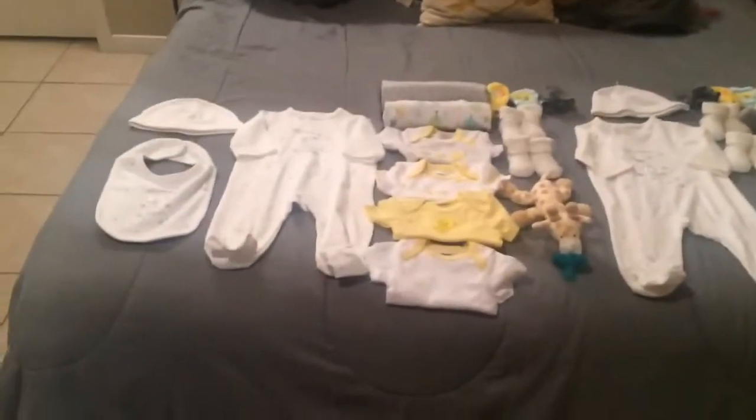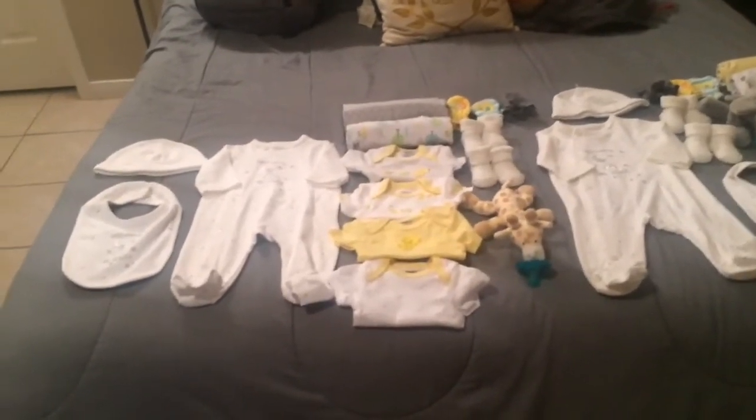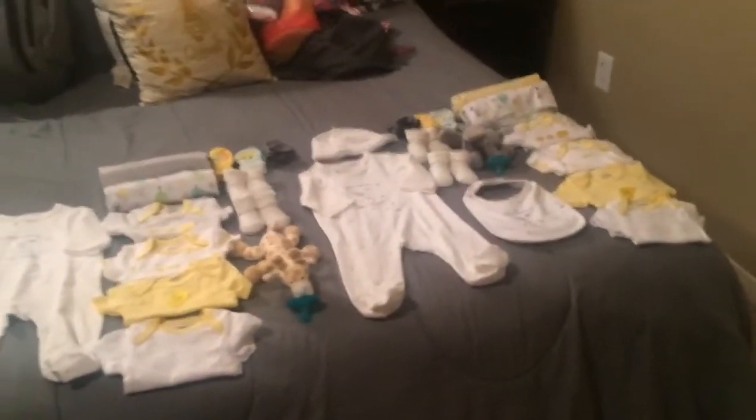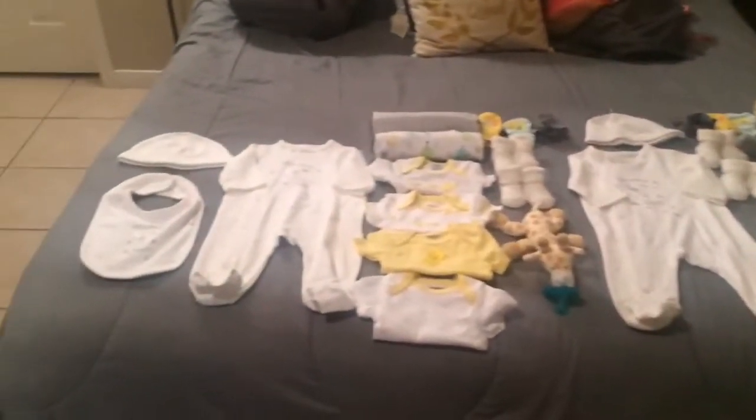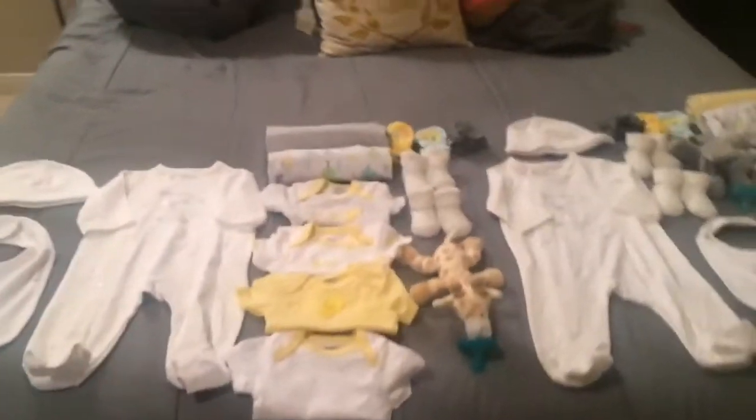So there is my baby's bag. Let's get into what I'm taking in the bag. Remember, I have two babies on the way — two baby boys. So you might think, 'Oh my gosh, this girl is over-packed.' But there's two babies, so let me show you.